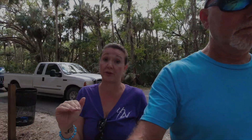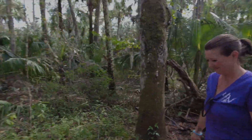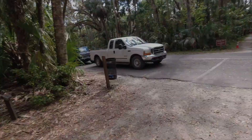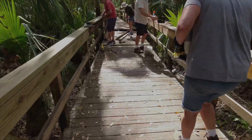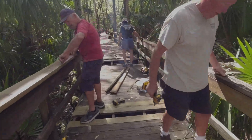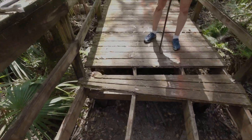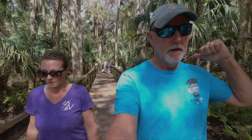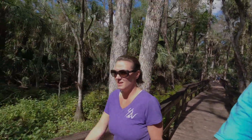Now we're heading off to the Hickory Trail where we have a team working to replace the boardwalk because it was in rough shape. It's pretty impressive how much they're doing already. We've got another crew ahead of us, so we're going to go see what they're up to.